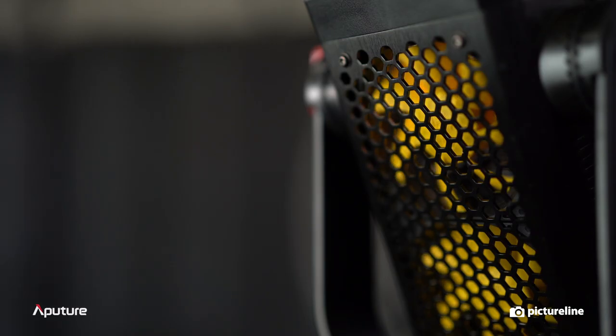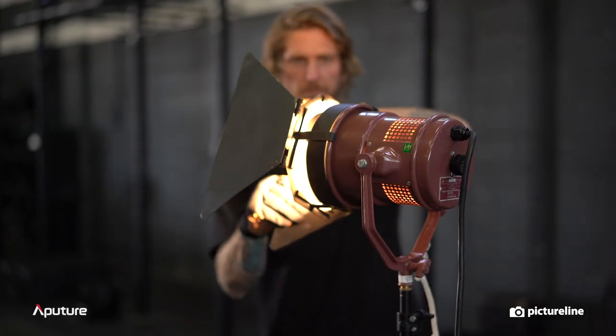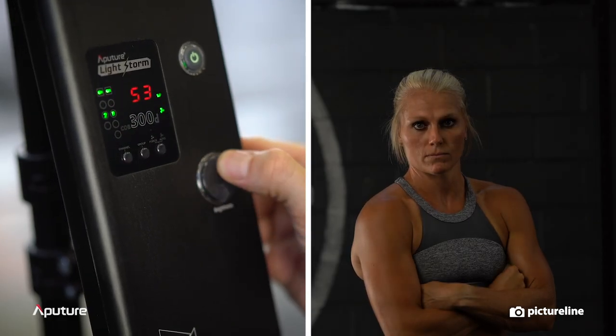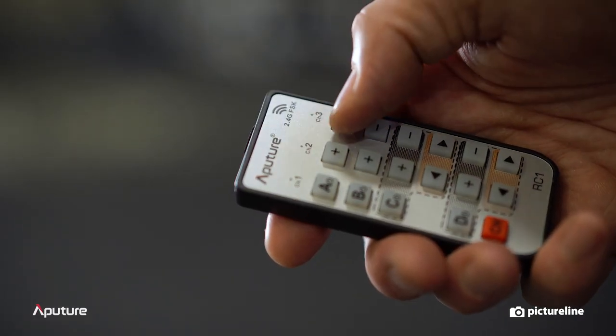The LED light source, coupled with the intelligent temperature control system, keeps these lights cool and quiet, eliminating the need for gloves or fourth-degree burns. Also, the independent control box on each light gives maximum control and can be remotely operated for easier use.